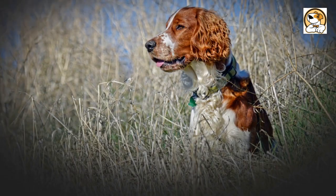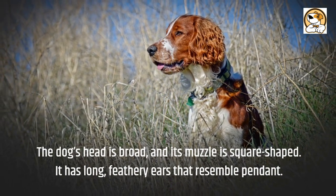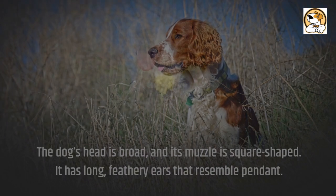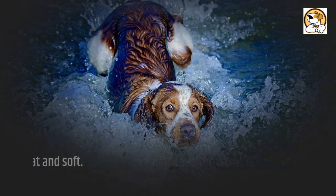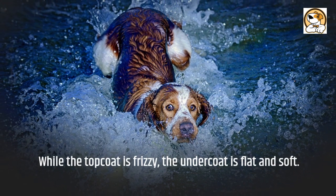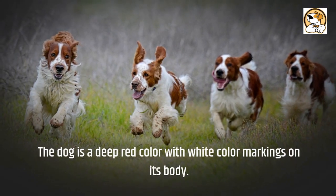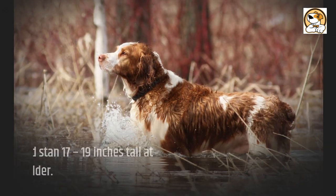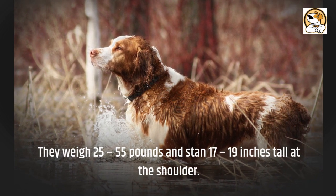Regarding appearance, the dog's head is broad and its muzzle is square-shaped. It has long, feathery ears that resemble pendants. They have almond-shaped, deep brown or hazel eyes. While the topcoat is frizzy, the undercoat is flat and soft. The dog is a deep red color with white markings on its body. They weigh 25 to 55 pounds and stand 17 to 19 inches tall at the shoulder.